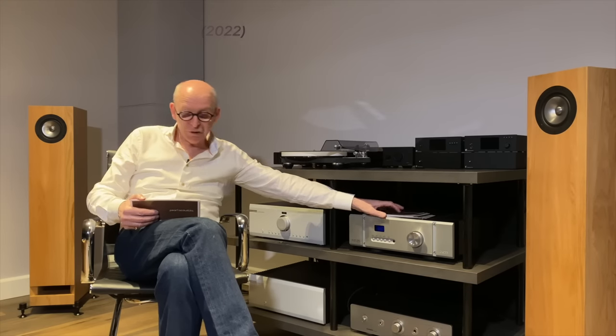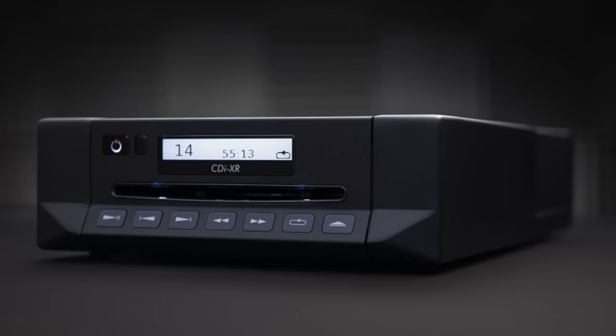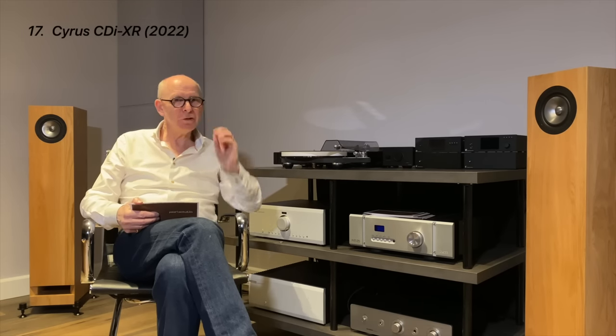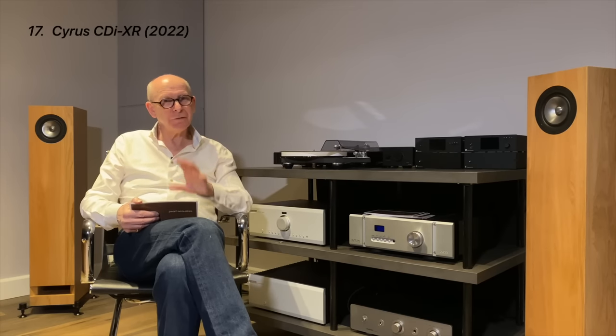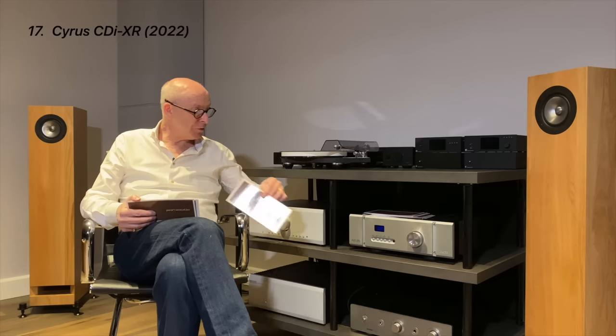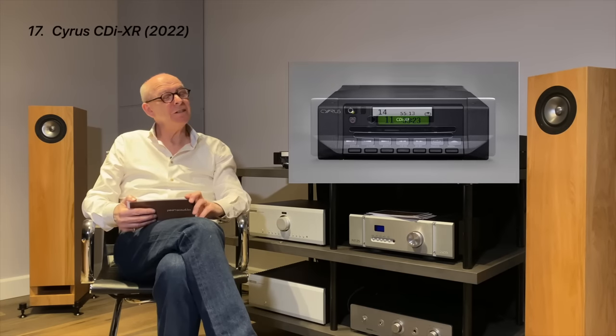Number seventeen is the latest Cyrus. It's interesting to see how they evolved because not many companies have stuck to their guns like this. It's now front-loaded but maintains the same philosophy: keep the power supply outside. They don't just send one voltage in — they send different voltages to different components. Twin analog outputs, and all the features you'd expect. The design hasn't changed massively over the years — it's so typically Cyrus.